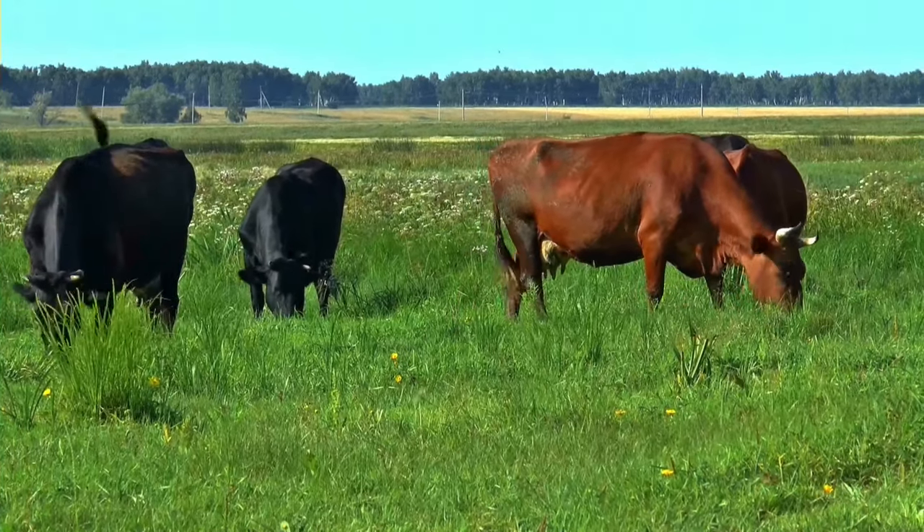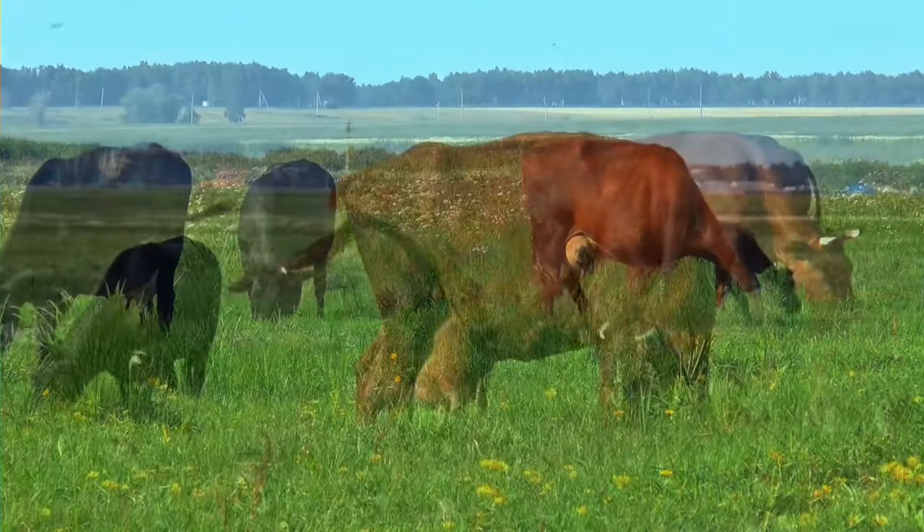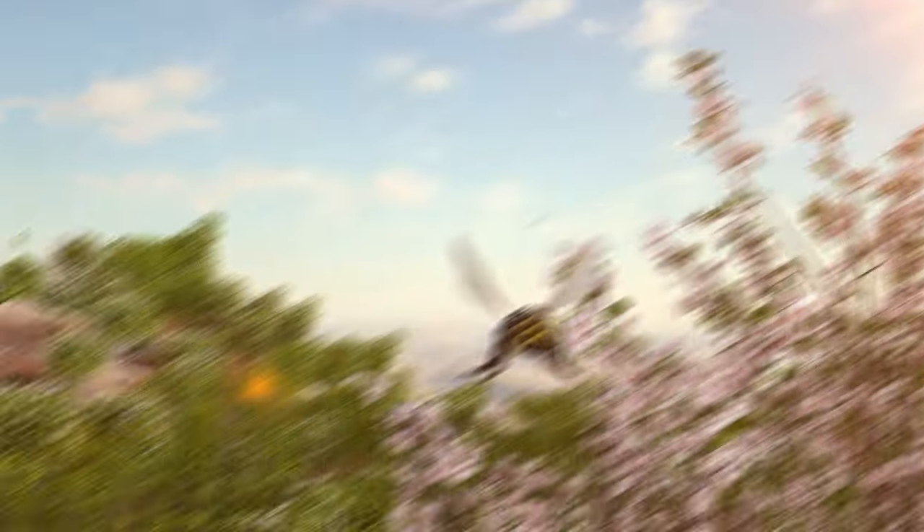There are more than 800 cattle breeds all over the world, but all the breeds are not good at producing milk. Today we shall know about the top milk-yielding cattle breeds in the world.